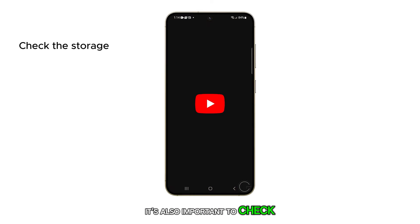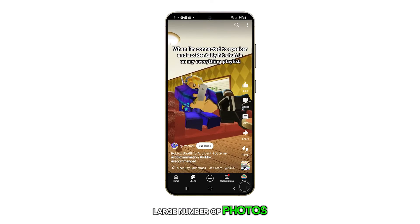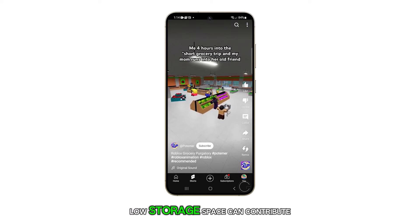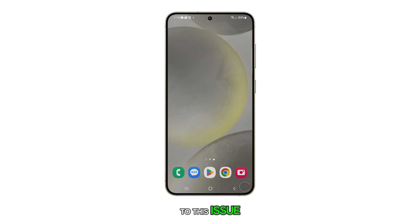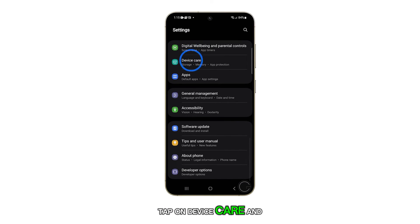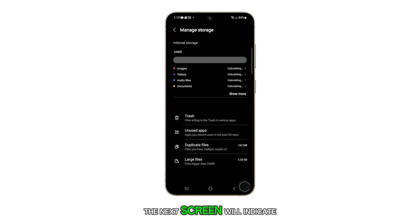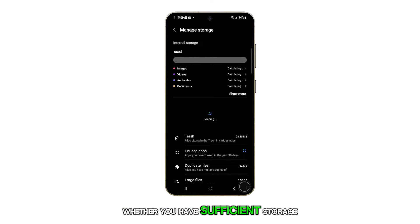It's also important to check your storage, particularly if your phone contains a large number of photos and videos. Low storage space can contribute to this issue. To check your storage, go to Settings, tap on Device Care, and then tap on Storage. The next screen will indicate whether you have sufficient storage space.